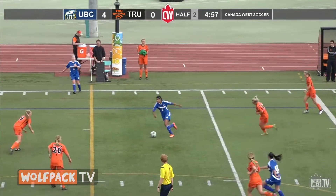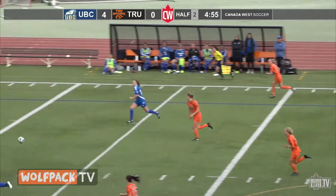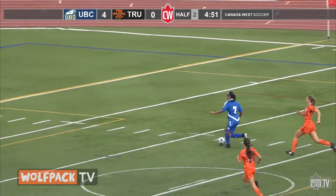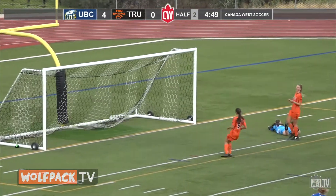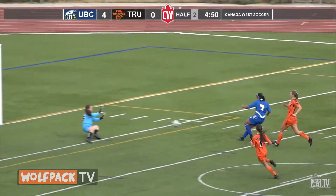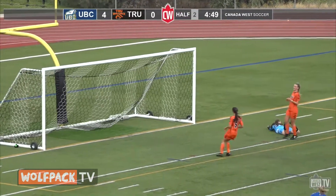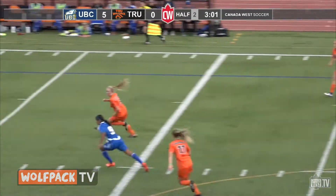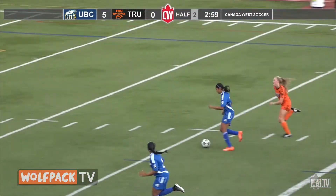T-Birds continue the pressure a little later on. Another through ball — it's Shurgill, holds and waits for Robertson to go down, it's in the back of the net, her fourth of the year. Make the count 5-0. And then it's Danda around Gwen Fries and into the net, her fourth. UBC goes on to beat the Wolfpack 6-0 as they outshoot TRU 30-10.